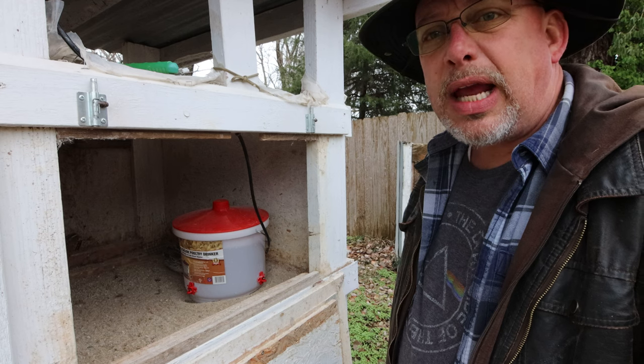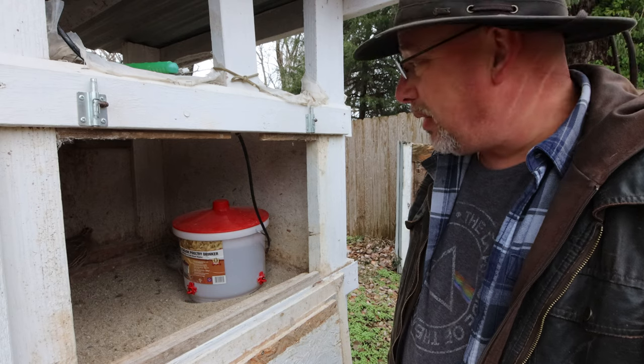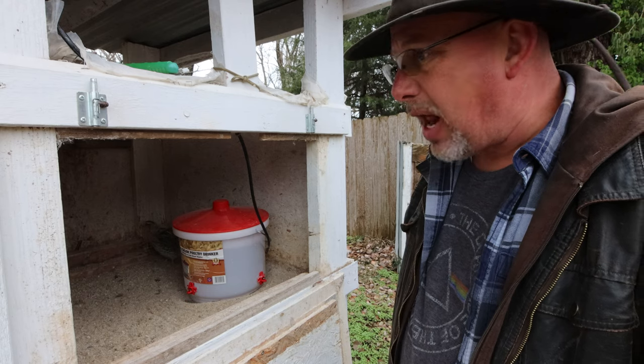I can hear one drinking out of it right now — I can't see him because he's on the other side of the bucket, but I can hear him hitting that water. He knows it's there, and once he's figured it out the rest of them will figure it out too. These guys acclimated to it pretty quickly.